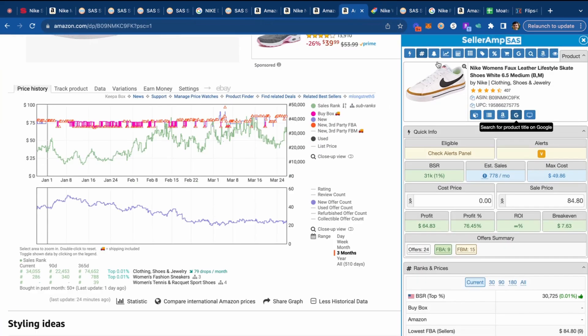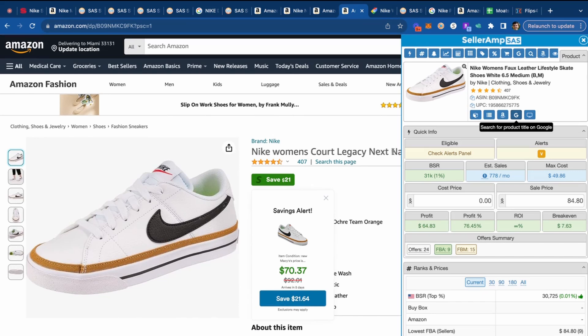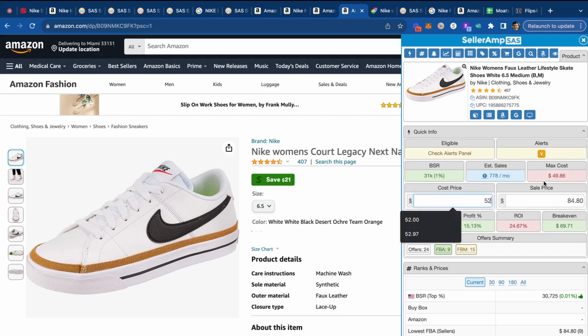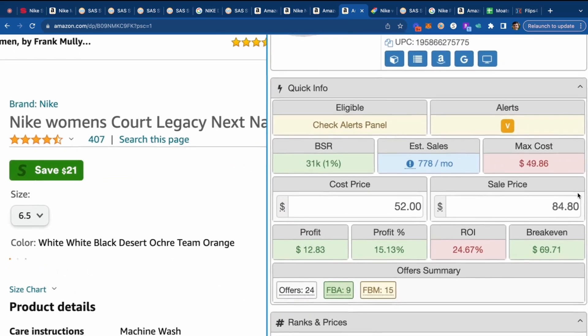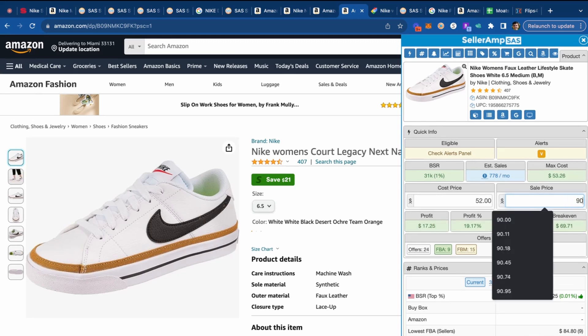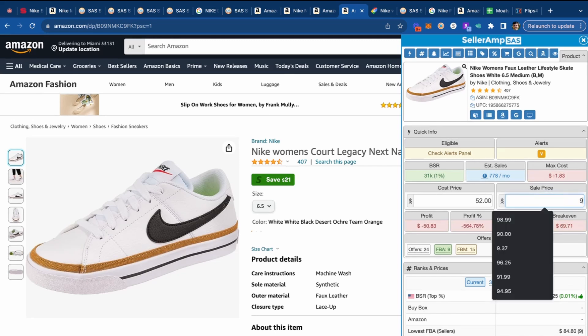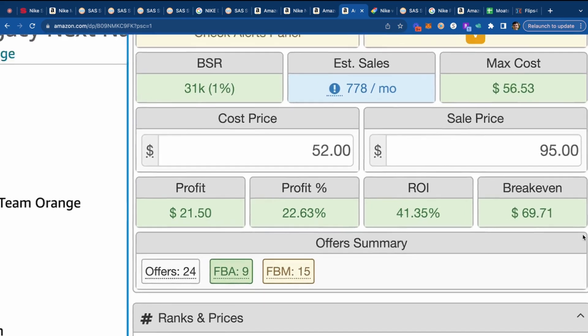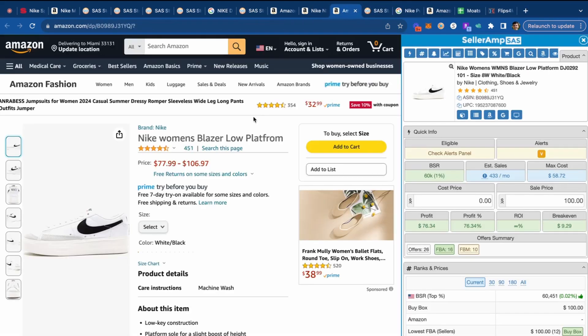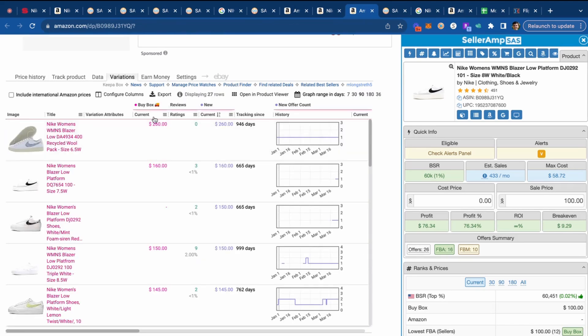Searching for Nike Women's Court Legacy and plugging in $52, that's about 20% ROI. I'd put this on an 'almost good' spreadsheet and note: if the price gets to $90 or $95 — probably closer to $95 since it's a women's shoe — it would be nicely profitable. Or if there's a coupon available, we could get good ROI. We'll pass on that item for now.